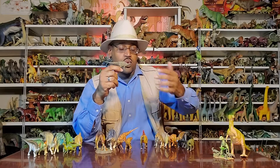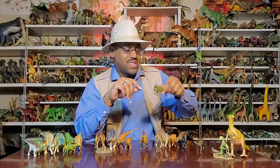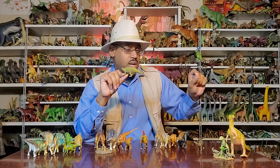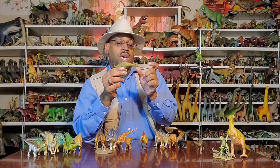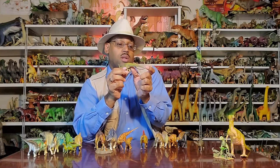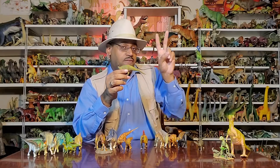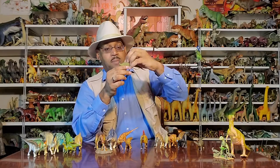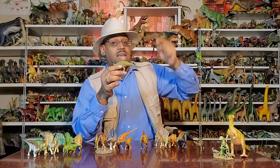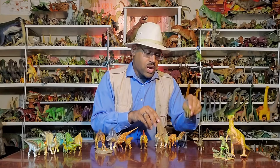Camptosaurus could be a possible ancestor to the iguanodons themselves. The second most famous iguanodon is Tenontosaurus, named for its very large tendons in its tail — the tail is almost as long as the rest of its body. They're known for being the favorite prey of Deinonychus, the raptors, because Deinonychus bite marks have been found on their bones.